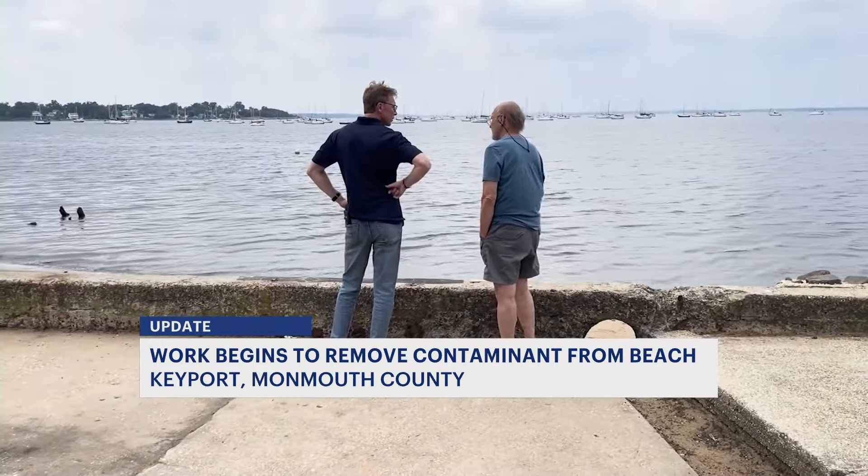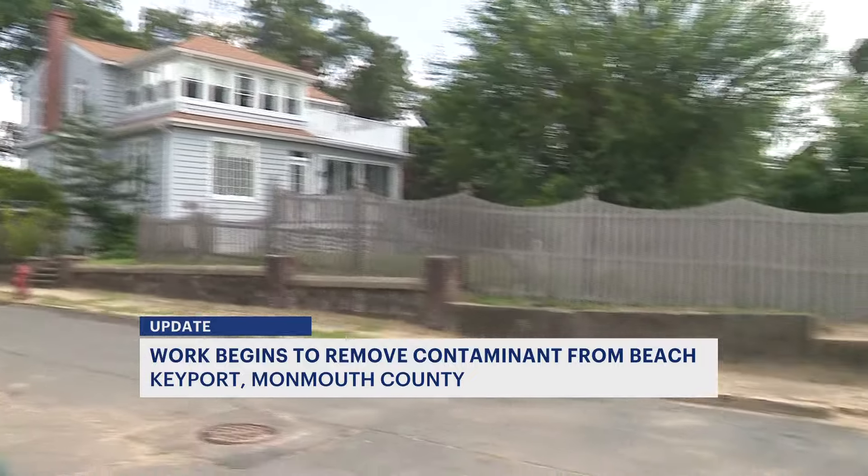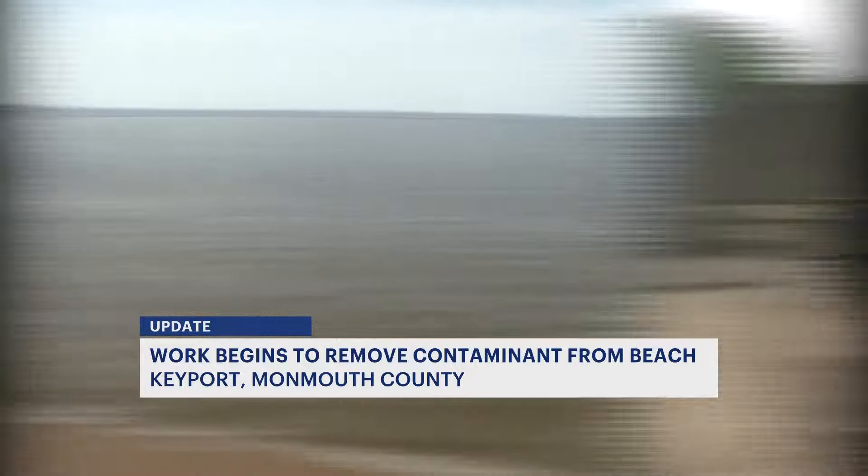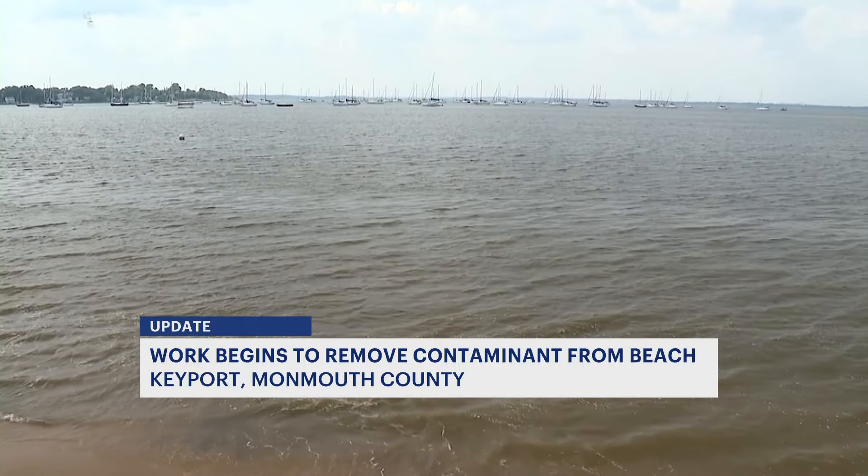Locals like Al Litwock, whose home is along the waterfront and whose sailboat is anchored on the bay just a few hundred feet from his backyard. "The lifeblood of this area is the bay. And hopefully we'll get it cleaned up. And if there's a real risk, people will get told what the risk is."